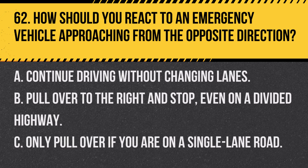Question 62. How should you react to an emergency vehicle approaching from the opposite direction? A. Continue driving without changing lanes. B. Pull over to the right and stop, even on a divided highway. C. Only pull over if you are on a single lane road. Answer A. Continue driving without changing lanes. On a divided highway, you do not need to pull over for an emergency vehicle approaching from the opposite direction.